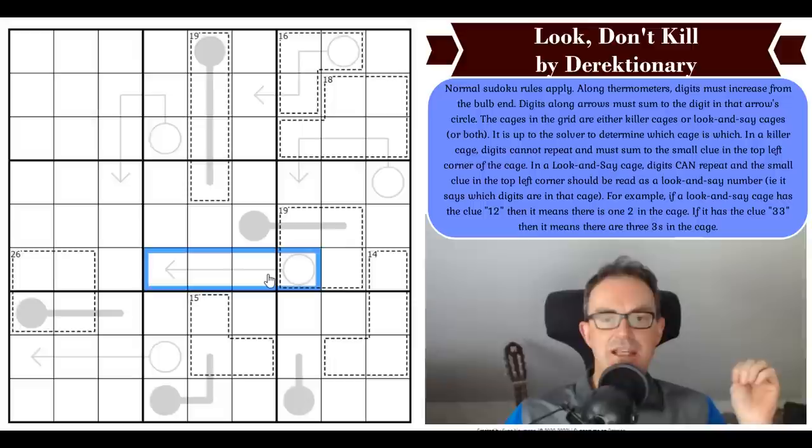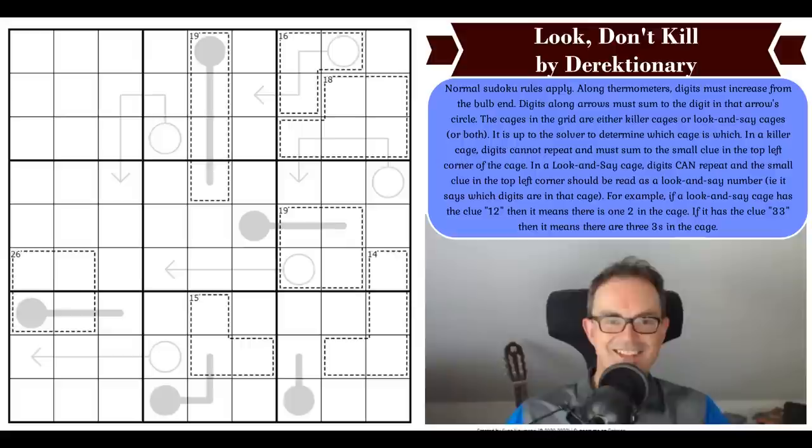Here's the complicated bit: the cages in the grid are either killer cages or look-and-say cages, or both. It is up to the solver to determine which cage is which. In a killer cage, digits cannot repeat and must sum to the small clue in the top left corner. In a look-and-say cage, digits can repeat, and the clue should be read as a look-and-say number — for example, '12' means there is one two in the cage, and '33' means there are three threes in the cage.